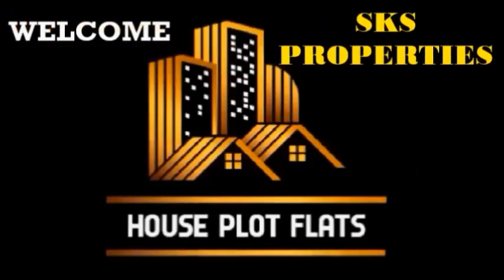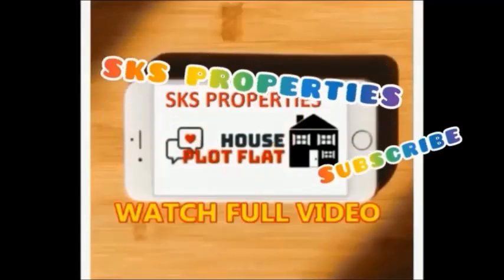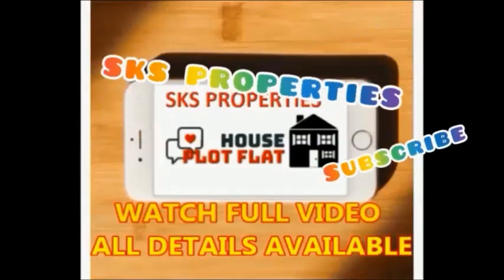Hi friends, welcome to our YouTube channel House Plots, promoted by SKS Properties. If you are watching our channel for the first time, please subscribe. Please provide the ID number of the property when you contact us. Watch the full video — all details are available in the video. Please don't skip the video.